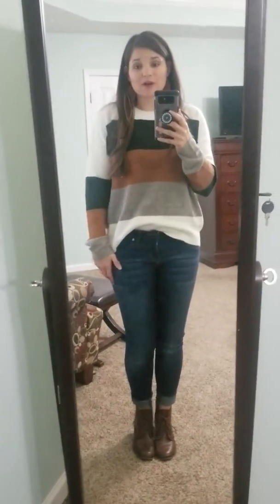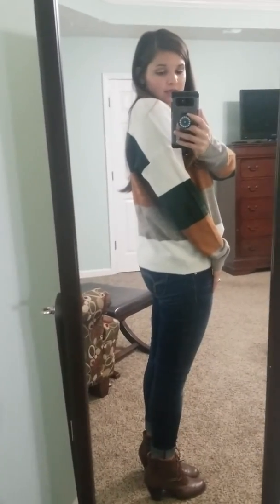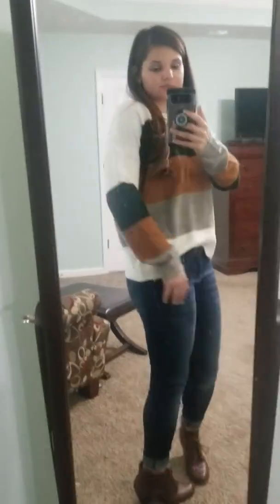We are just in love with this sweater. I'm wearing this size small and it's the same length all the way around. Definitely need to snatch this one up, ladies.